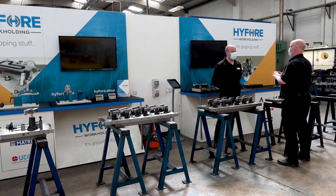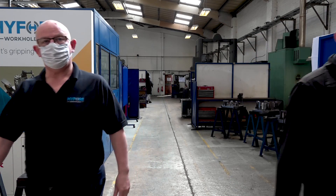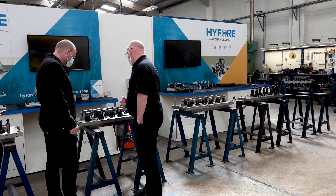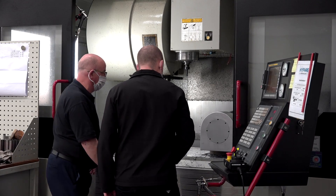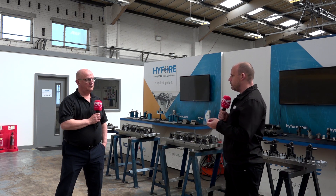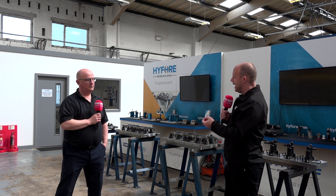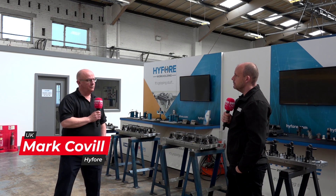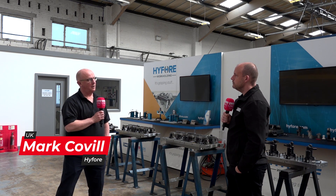Mark, we're going to split this conversation into four areas when it comes to what you do here at HIFL and how you go about creating the best fixturing solution. First is consultation, second is design, then there's manufacturing, and then there's after-sales support. Walk me through how the consultation process works and what are the important areas in satisfying the need of the client. The consultation process is really about understanding exactly what the customer's requirements are.